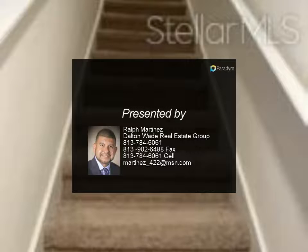Don't delay seeing this home — this one will certainly not last. For more information, contact us today.